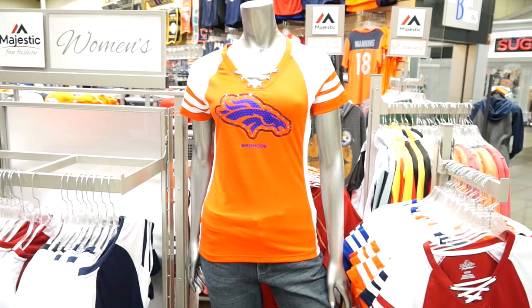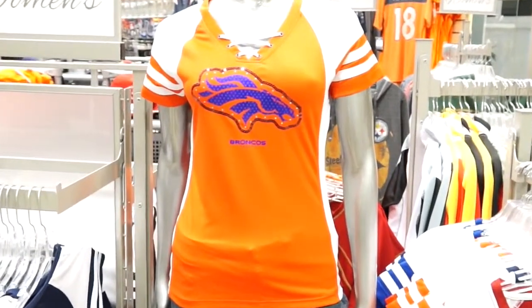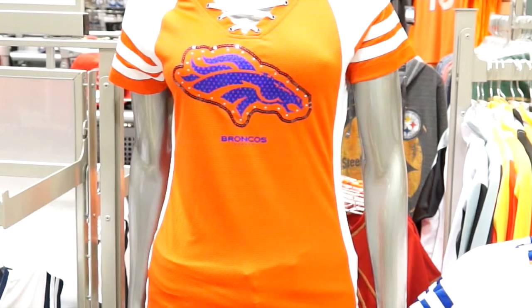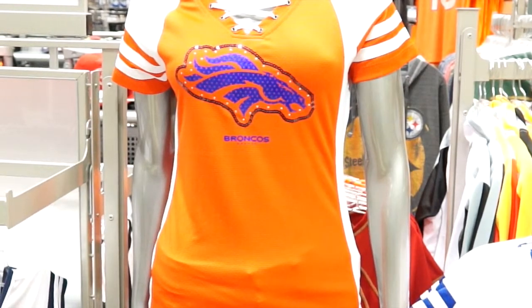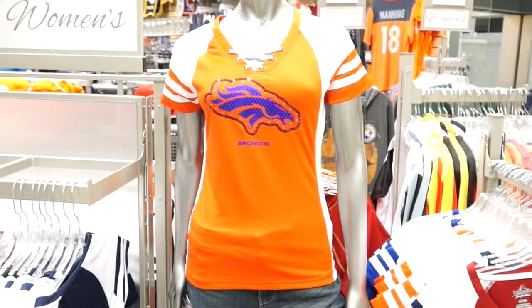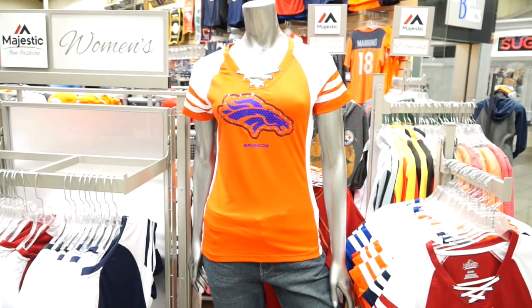It features a lace-up neck, rhinestone and foil accents, as well as bold team graphics that will be a staple come game day. It features a contrasting color neck tape highlighting the team's color, as well as a bold team logo that's foil mesh print with sequins and heat set stones, which is centered on the chest.